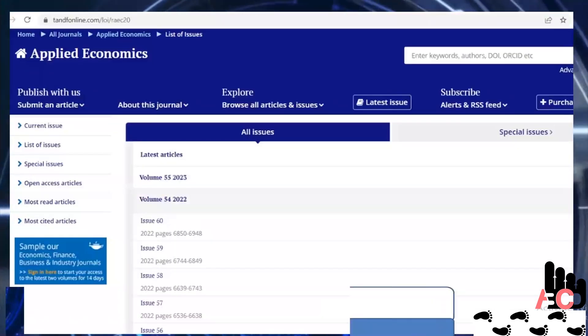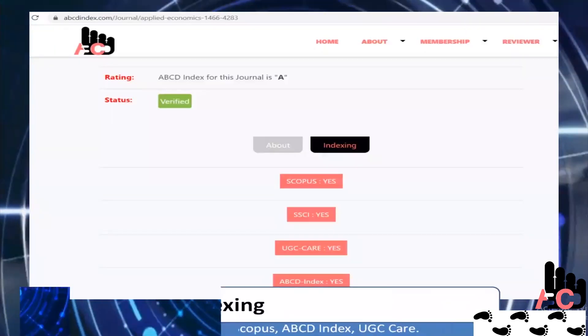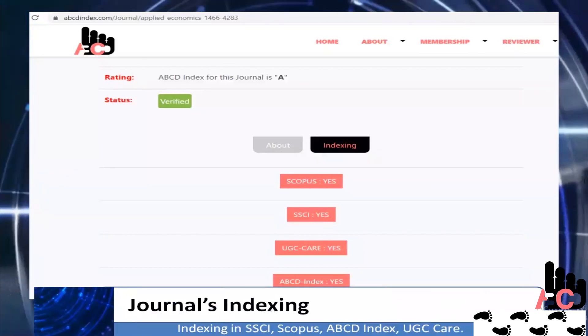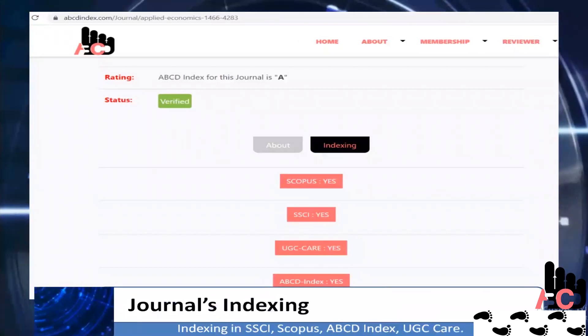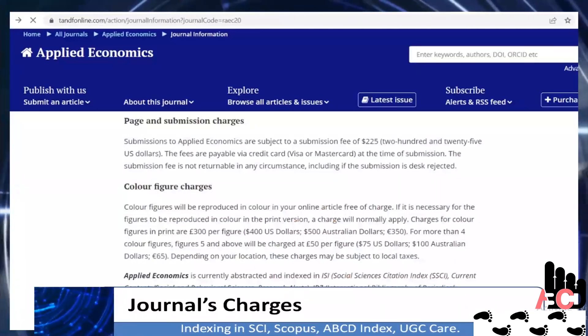Let us see its indexing for more clarity. As you can see, this journal is indexed in reputed indexing platforms like Scopus, SSCI, ABCD Index, etc. Now let's move to the most important part of the journal — its publishing charges.